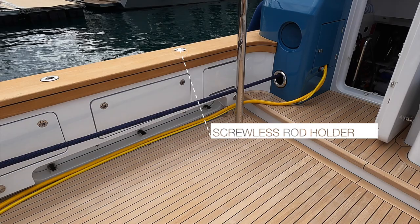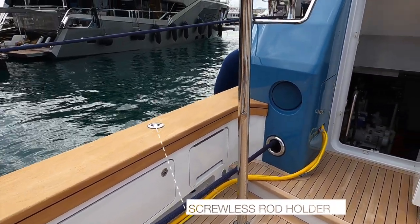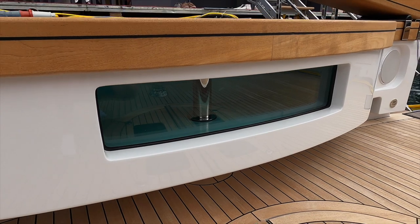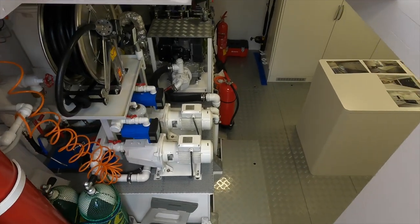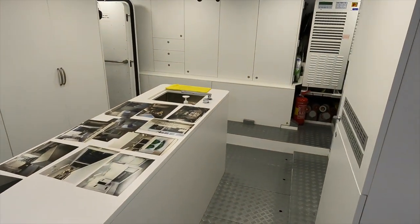Screwless rod holders have been placed on the large teak cap rail around the cockpit, all equipped with drainages and easy access for periodic maintenance. Flush floor tanks with water recirculation and pump for live fish bait are located on the transom and below the cockpit floor. The adjoining lazarette is arranged cohesively with the fishing activities in mind and includes a small yet fully equipped workshop.